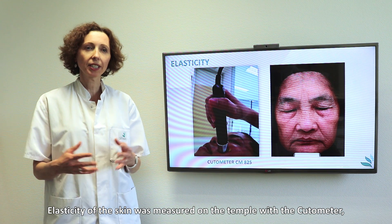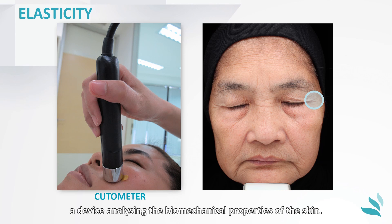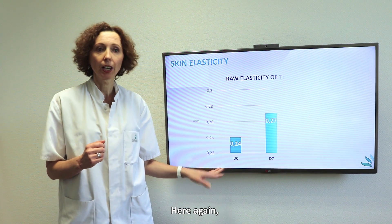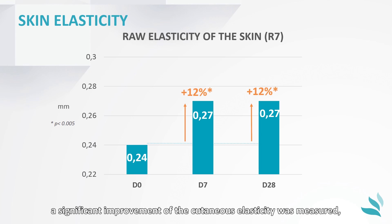Elasticity of the skin was measured on the temple with the cuto-meters, a device analysing the biomechanical properties of the skin. Here again, a significant improvement of the cutaneous elasticity was measured, reflecting a younger behaviour.